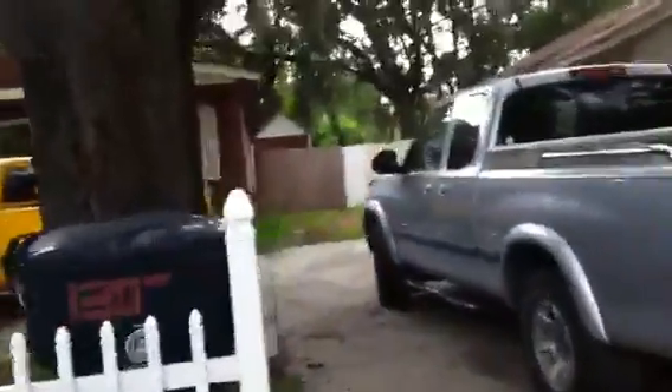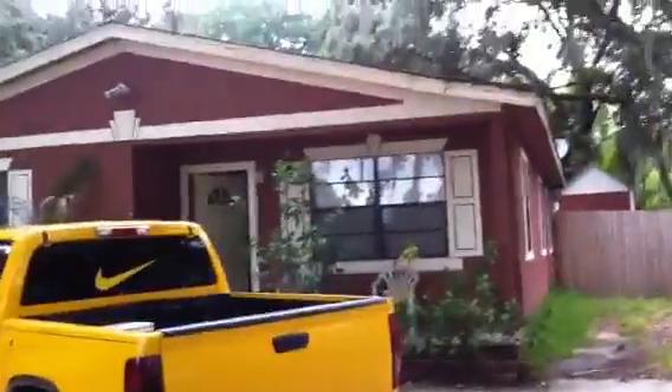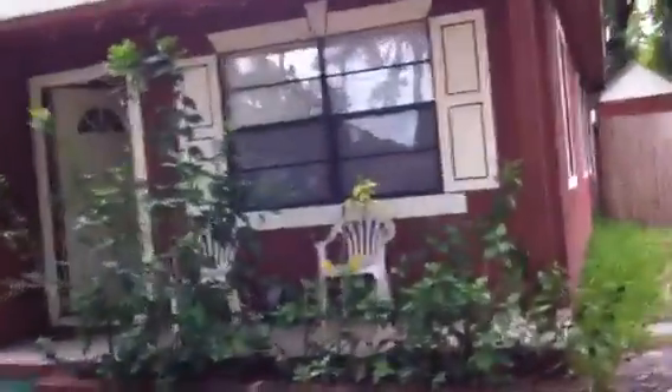This is a three bedroom, two bath, a little bit over 1,200 square feet. I think there's four bedrooms in there right now — one of them is like a den, but it has a closet so we can mark it as a four bedroom and get a little more rent out of it.